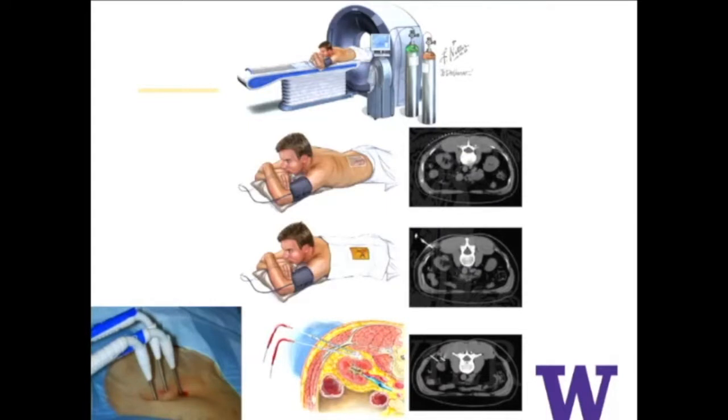This cartoon depicts what percutaneous cryotherapy looks like in the current state. Essentially, patients under conscious sedation, sometimes just local or general anesthesia, go to a radiology room with a CT scanner. Using a combination of ultrasound and CT guidance, multiple needles are passed into the kidney, as depicted in the cartoon and picture. Compared to open or robotic surgery it's less invasive, but you end up with a bunch of holes in your back, and in some cases requires general anesthesia.